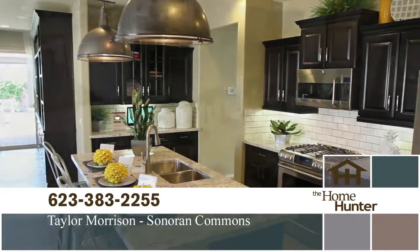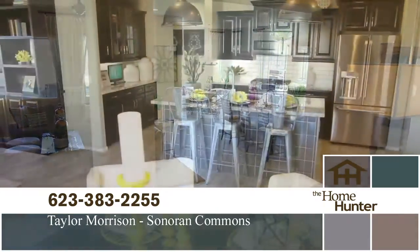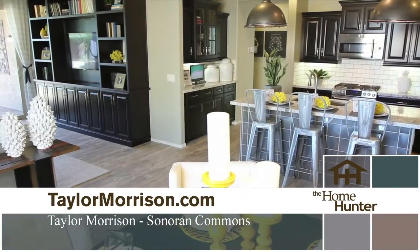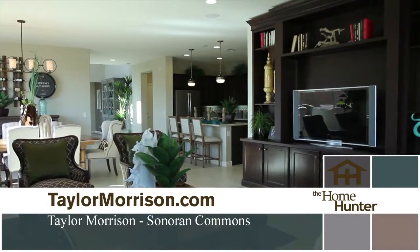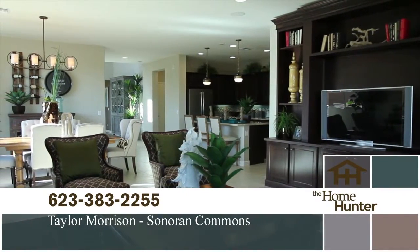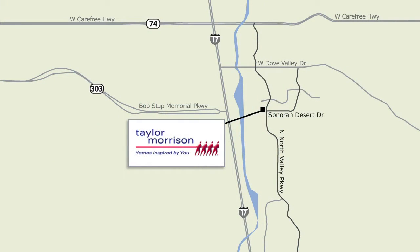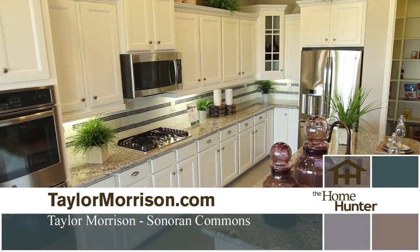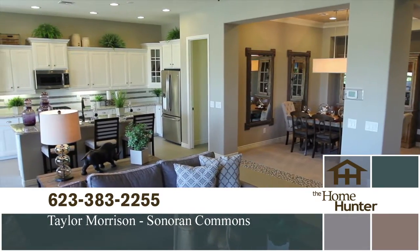Notable standards include pavers on all driveways and walkways, a low-maintenance desert landscape package for the front yard with drip system, ceramic tile flooring in all the right places, many included granite kitchen countertops to choose from, and elegant paneled interior doors. These homes are a great value with prices starting in the high 200s. From the I-17, take the Dove Valley Road exit and turn right, take a right onto North Valley Parkway, right onto Desert Marigold, and follow signs for the sales office. Visit taylormorrison.com or call 623-383-2255.